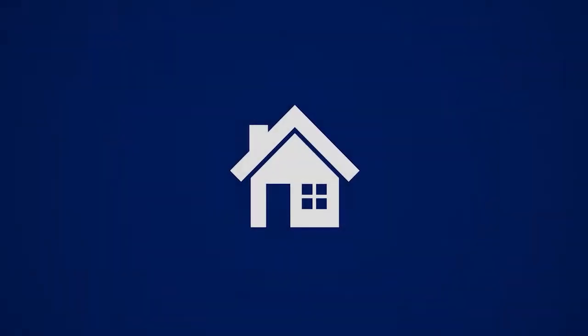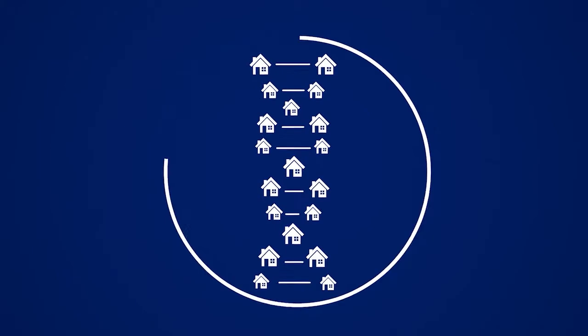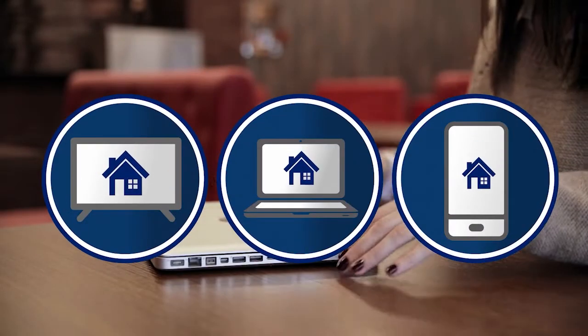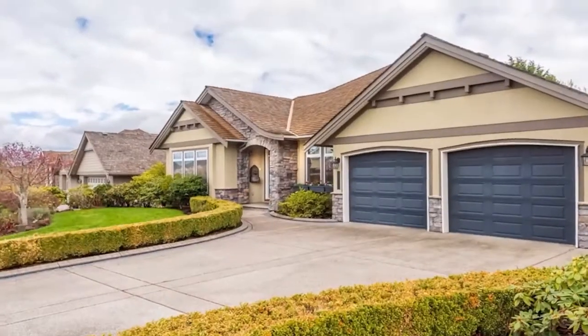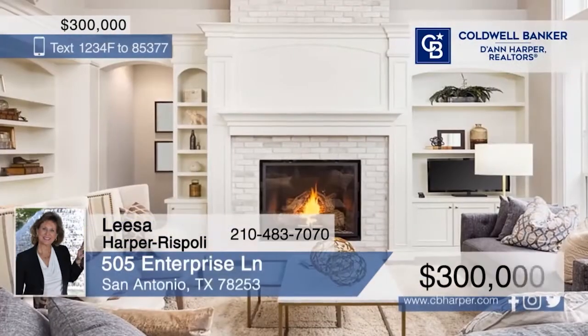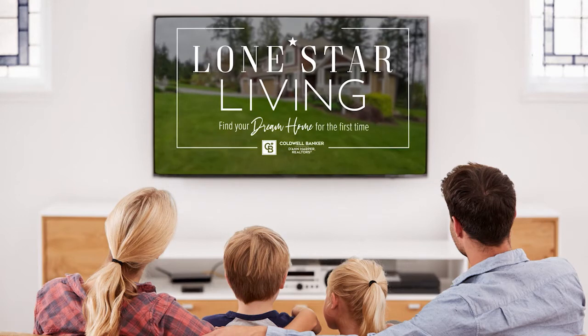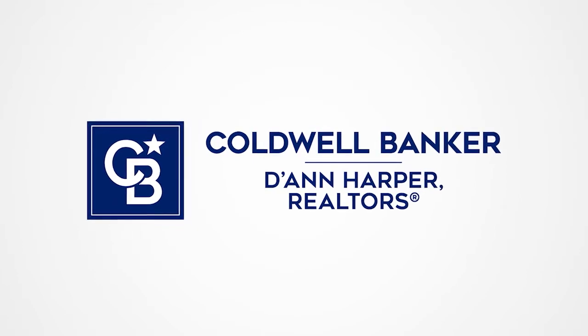Home — it's part of Coldwell Banker D. Ann Harper Realtors' DNA. We have all the tools and resources to make buying and selling a home online a reality. We can meet you online at cbharper.com to view photos and videos of homes in your area and watch the latest Lone Star Living TV show where you can view a curated selection of homes. Let us show you what virtual realty is all about. Visit us today — we're here to help.